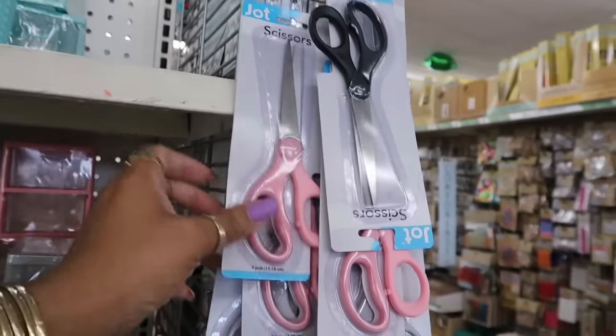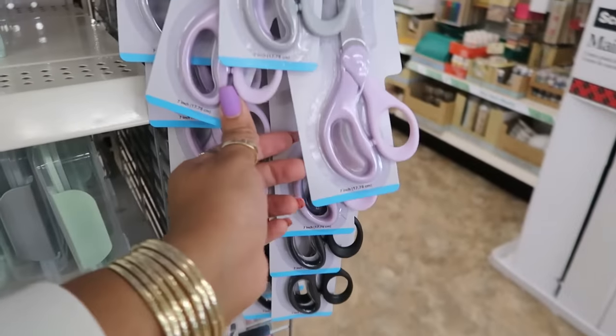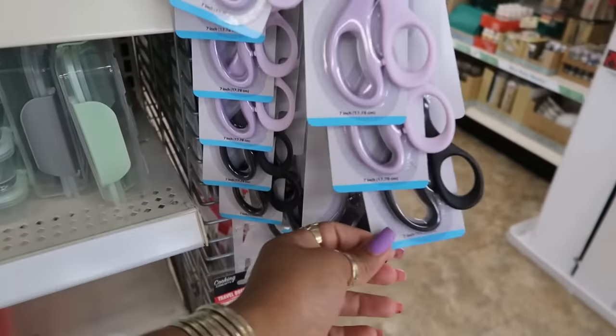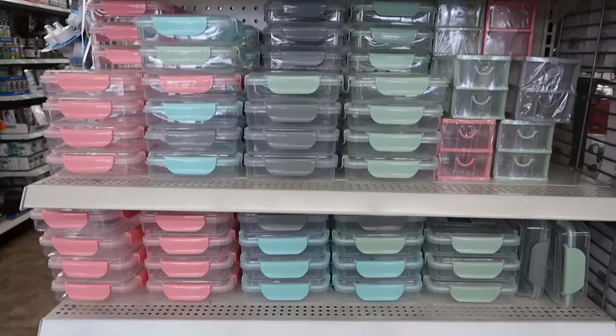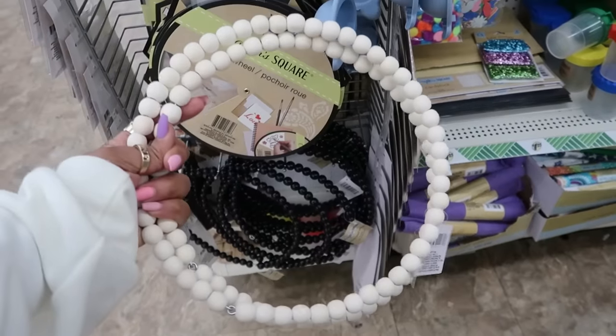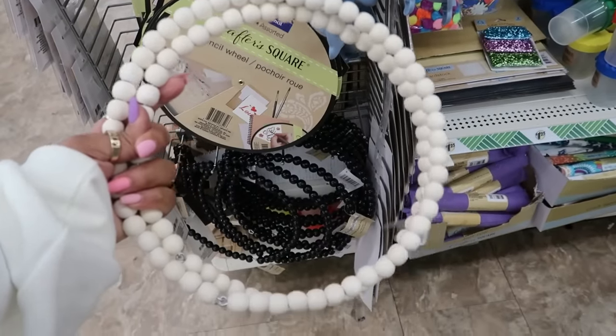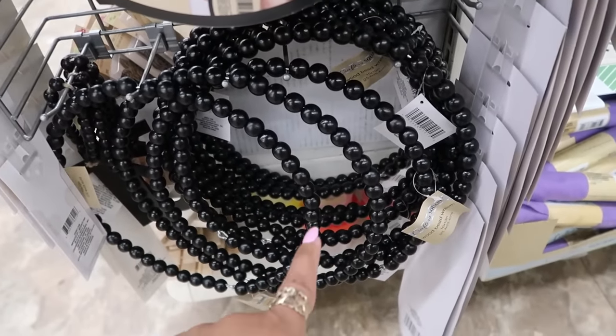Here's some Jot brand scissors right here — in pink, gray, pretty purple, and black. You got the spring containers in pretty colors. Usually I see these with the natural wood, but I hadn't seen the beaded wreath right there in black.